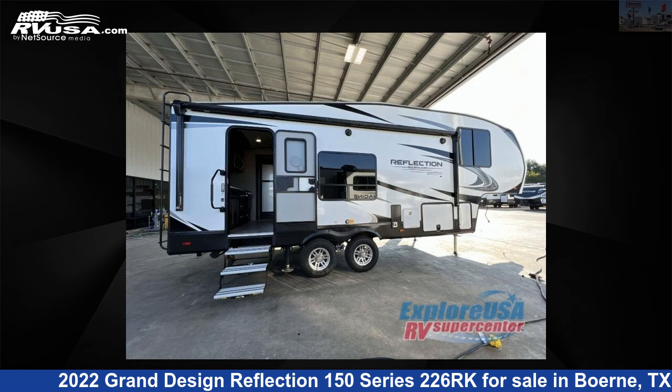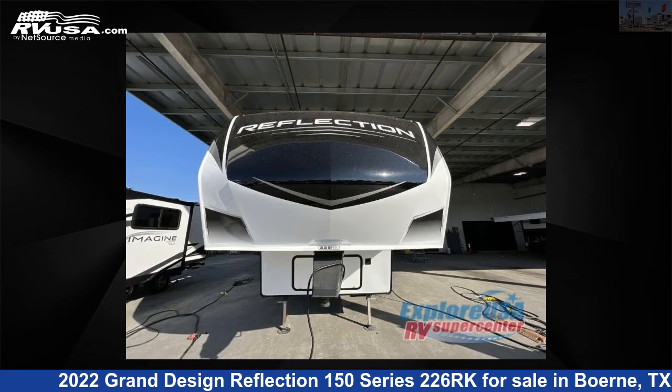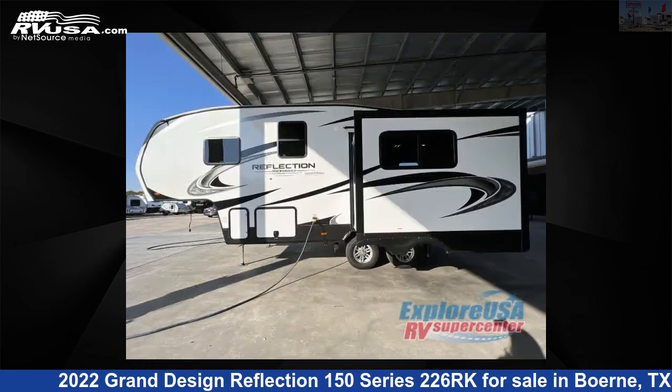This 2022 Grand Design Reflection 150 Series 226RK is a fifth-wheel RV. It is located in Berrie, Texas, 78006, and is offered for sale by Explore USA RV Supercenter, Berrie, TX.